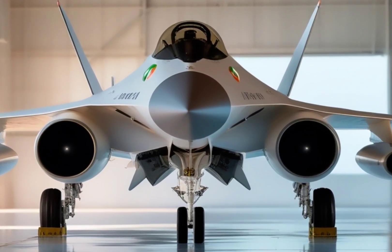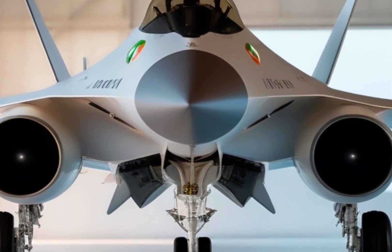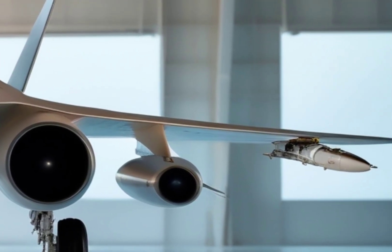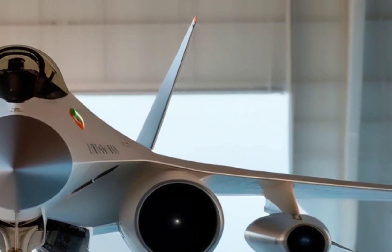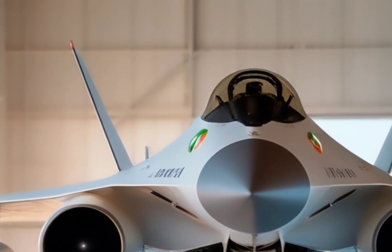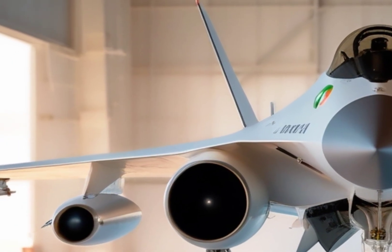Get ready to witness one of the wildest and most futuristic-looking fighter jets ever built — a jet so ahead of its time, it looked like it flew straight out of a sci-fi movie. Yes, we're talking about an experimental marvel that challenged the laws of aerodynamics: the Grumman X-29.